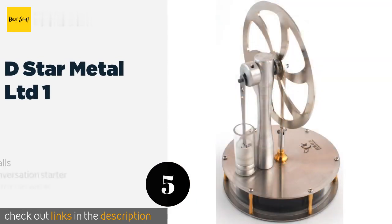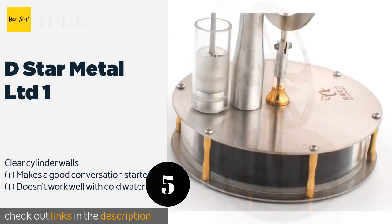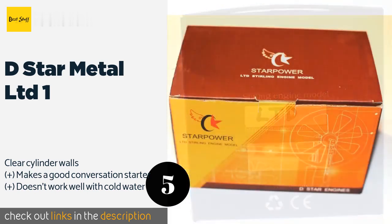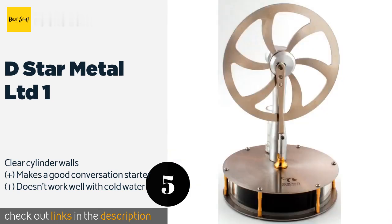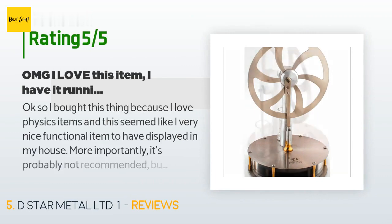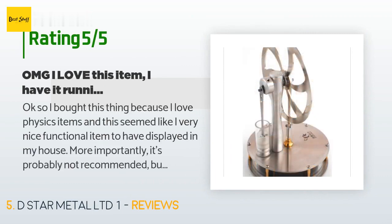Number five is the D-Star Metal Limited One. It is designed to run at a lower temperature differential than many other models, operating off a cup of hot water. It has robust connections that can stand up to years of fast revolutions per minute, and a small footprint lets it fit almost anywhere. The price is approximately $76. There are 62 customer reviews with an average rating of 4.7 stars.